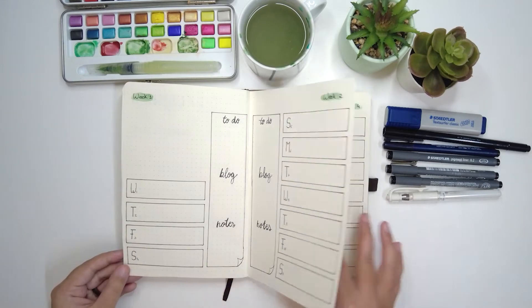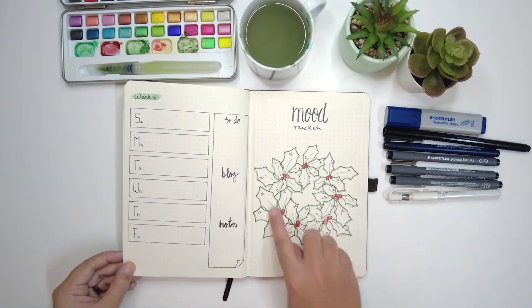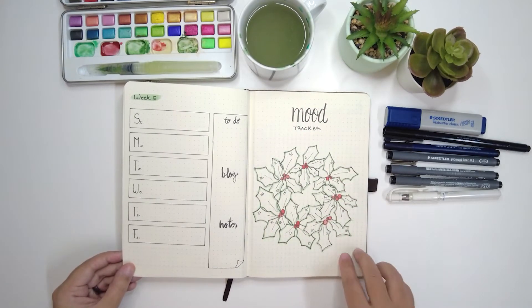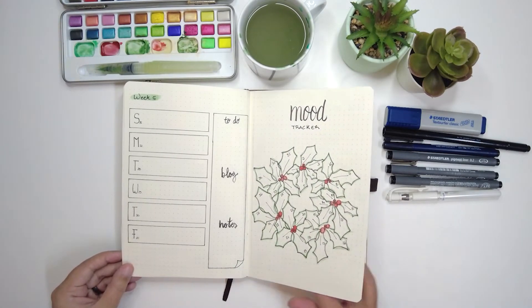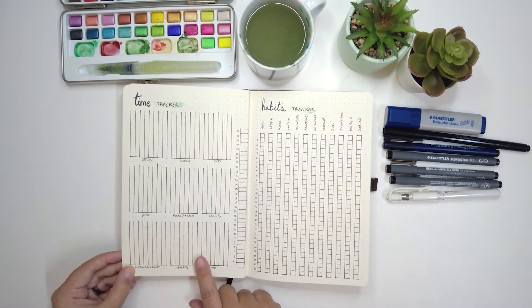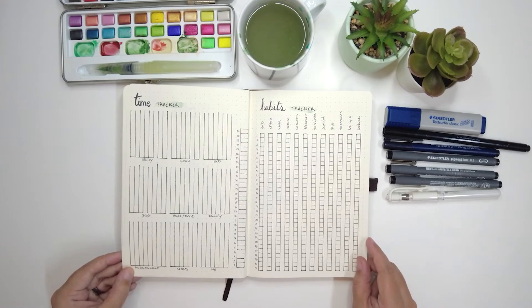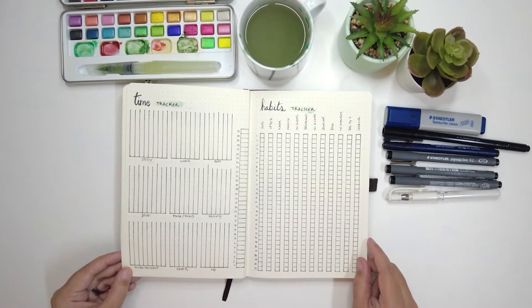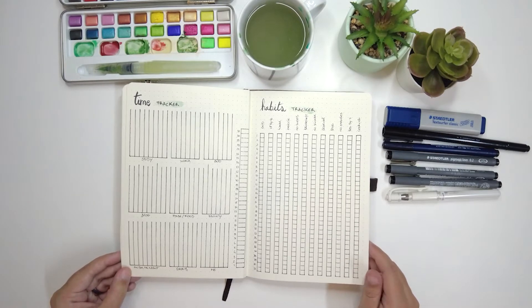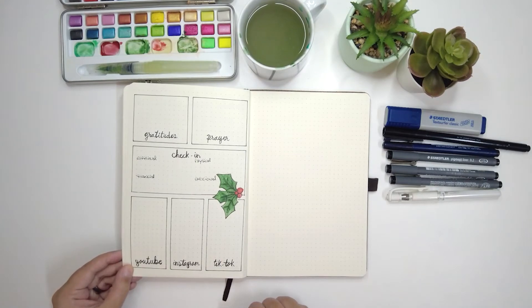We have the weeks — this is my favorite layout for them. Then we have the mood tracker — look how cute it is here with the mistletoe! Then we have the time tracker, and this was the best way I found throughout this year. My habit tracker also uses the best option I tested during this year, and I ended up liking this one.